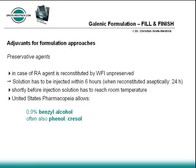The optimal situation for biopharmaceutical preparations occurs if there is no need for adding preservative substances. In the case of agents for the treatment of rheumatoid arthritis, which are lyophilized after filling, reconstitution with water for infusion purposes is unpreserved. The solution has to be injected within 6 hours, or 24 hours when reconstituted aseptically. The physician must ensure the injection solution has reached room temperature shortly before injection. The United States Pharmacopoeia allows addition of 0.9% benzyl alcohol for preserving pharmaceutical preparations; phenol and cresol are also common preservatives added in very low dosages.